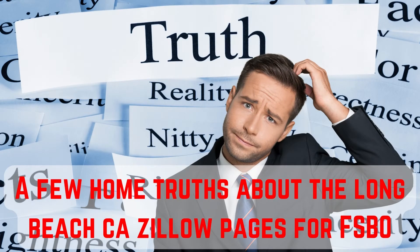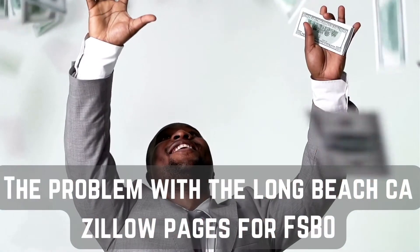Here are a few home truths about the Long Beach California Zillow Pages for FSBO. Selling FSBO does save you on the listing agent commission — this is true, you would normally have to pay this. But you'll still have the buyer's agent commission to pay, so you can't totally avoid agents or their costs.